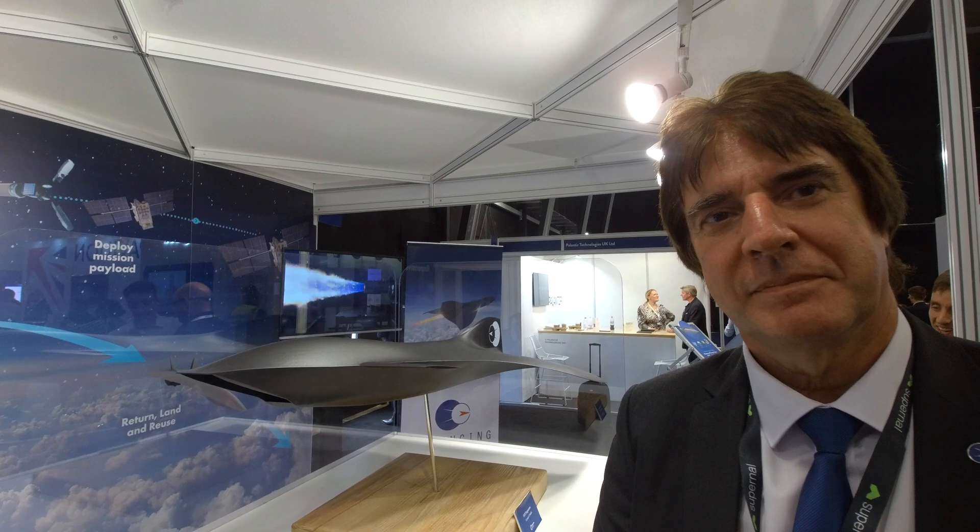I'm here at the 2022 Farnborough Air Show, and one of the most exciting projects on the show is a new UK hypersonic project on the Reaction Engines stand. I'm here with Head of Future Projects, Dr Robert Bond from Reaction Engines.